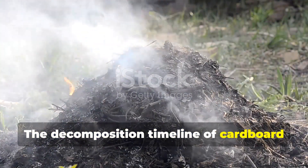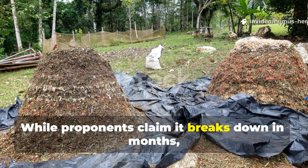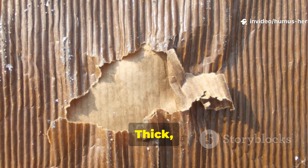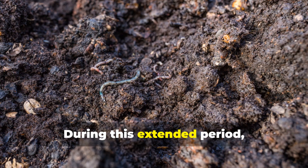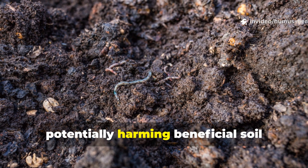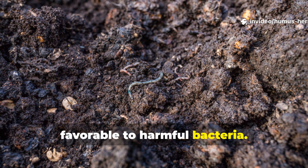The decomposition timeline of cardboard presents another significant challenge. While proponents claim it breaks down in months, the reality in many climates is far different. Thick, corrugated cardboard can persist for over a year, especially in dry or cold conditions. During this extended period, it can create anaerobic conditions beneath its surface, potentially harming beneficial soil organisms and creating conditions favorable to harmful bacteria.